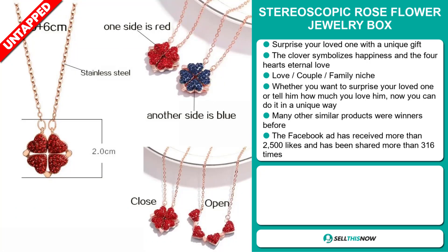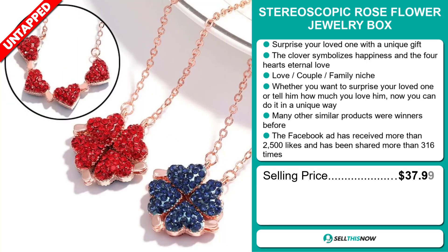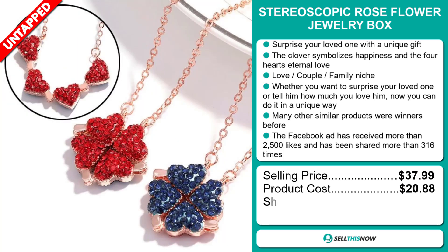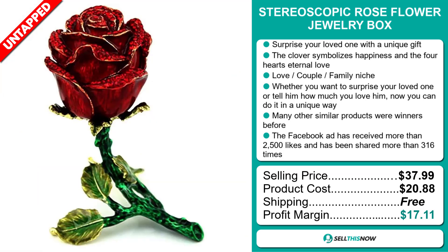The selling price for the Stereoscopic Rose Flower Jewelry Box is just under $38, whereas the product cost is only $20.88. Shipping is completely free, so you're looking at a very good profit margin of $17.11. Sell this now.